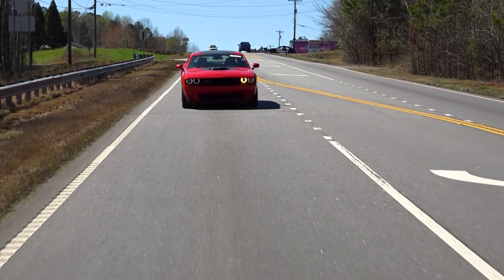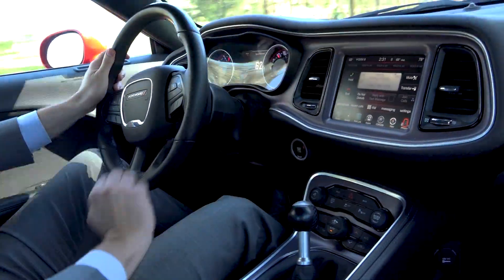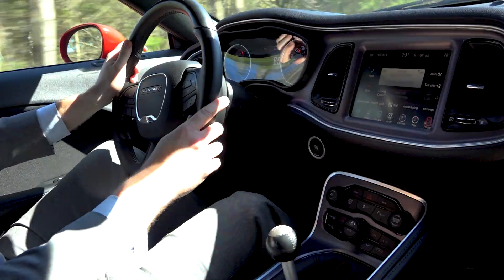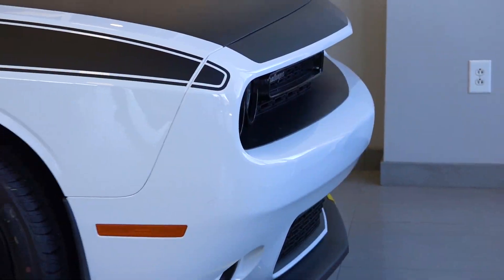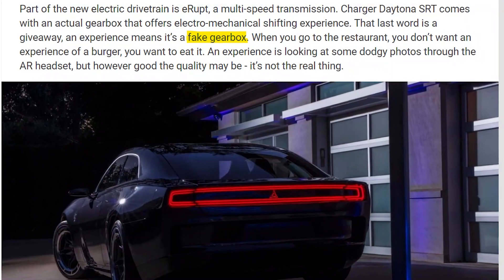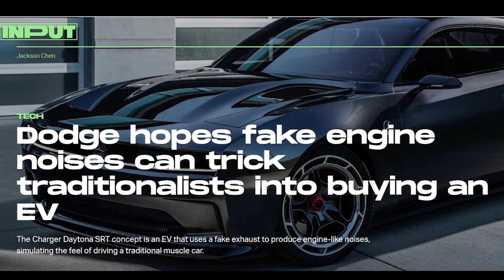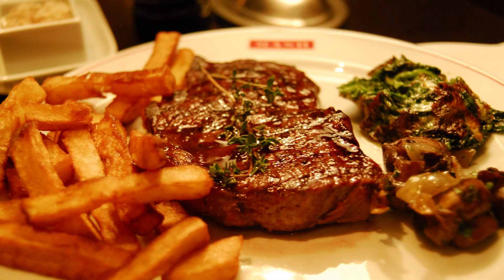We'll zoom in on some of the details of the last muscle cars from Dodge, but first we need to talk about the driving experience. It's hard to match the fun and insanity of driving one of these. It's more than just the speed, and that's why an electric Challenger can never replace it.